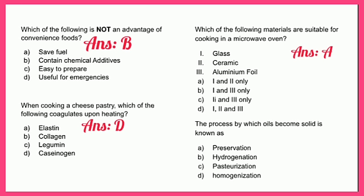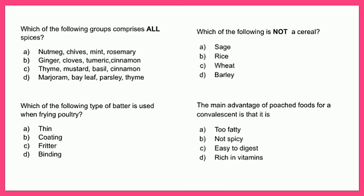The process by which oils become a solid is known as: A - preservation, B - hydrogenation, C - pasteurization, or D - homogenization. The answer is B - hydrogenation.